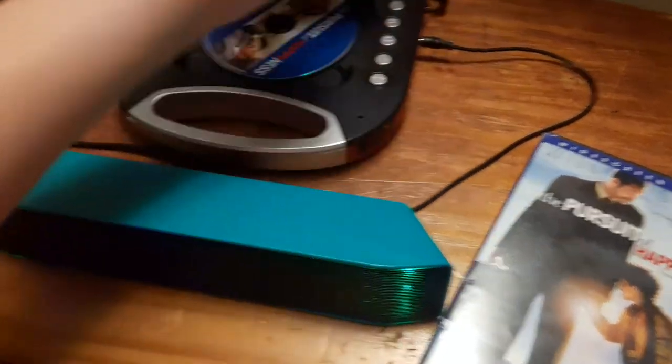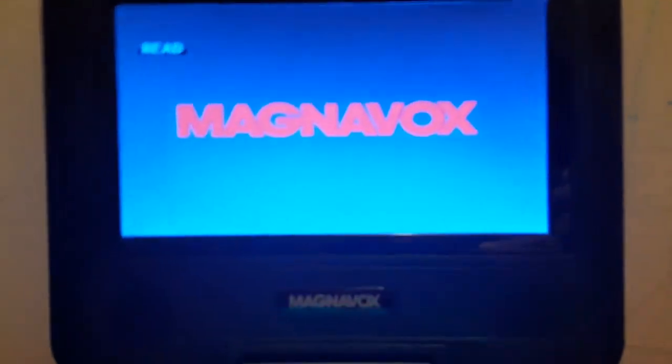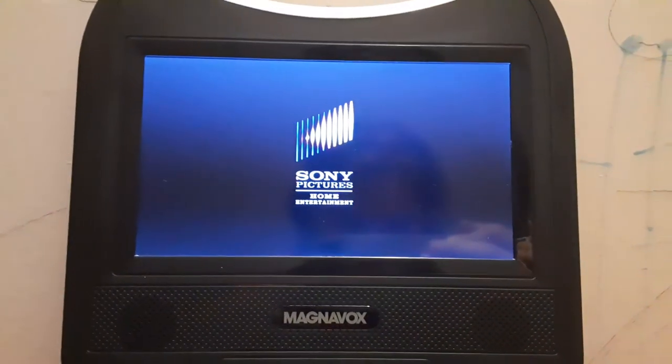Here's the Sony Pictures Home Entertainment logo recorded on the Magnavox portable DVD player and the Bluetooth speaker. Okay, that was the Sony Pictures Home Entertainment logo recorded on my portable DVD player.